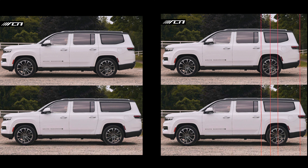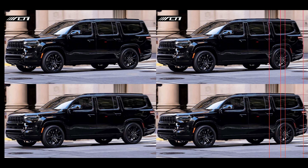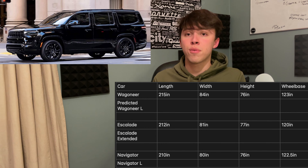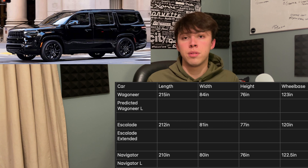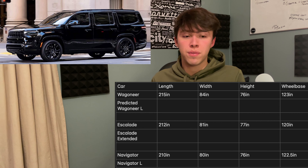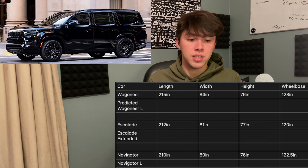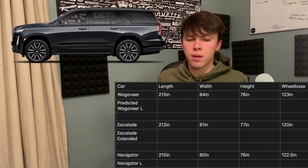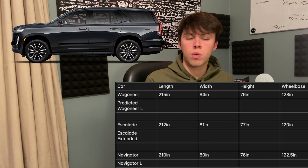So this appears to be a testing version of a long wheelbase Wagoneer slash Grand Wagoneer. Looking at the current dimensions: the Wagoneer is 215 inches long, 84 inches wide, 76 inches tall, with a 123-inch wheelbase — that's roughly 18 feet long, 7 feet wide, 6.3 feet tall, and a 10.25-foot wheelbase. Compared to the Escalade, it's not dramatically different, only an inch or two bigger in each dimension.